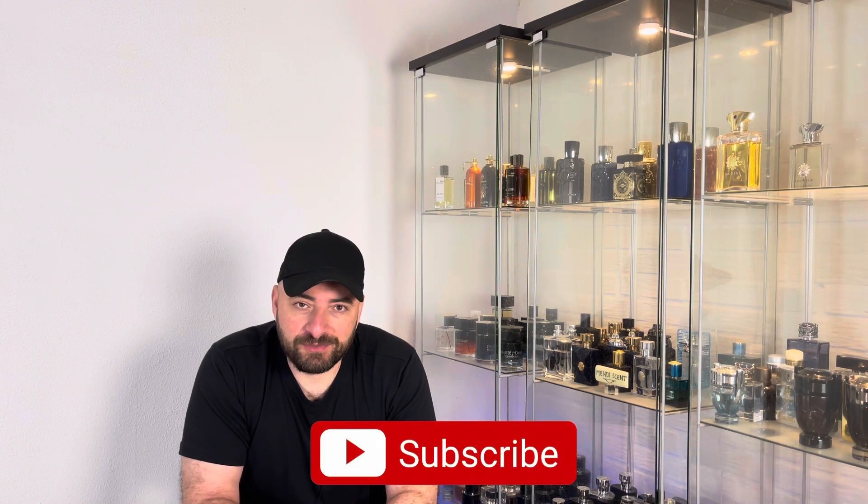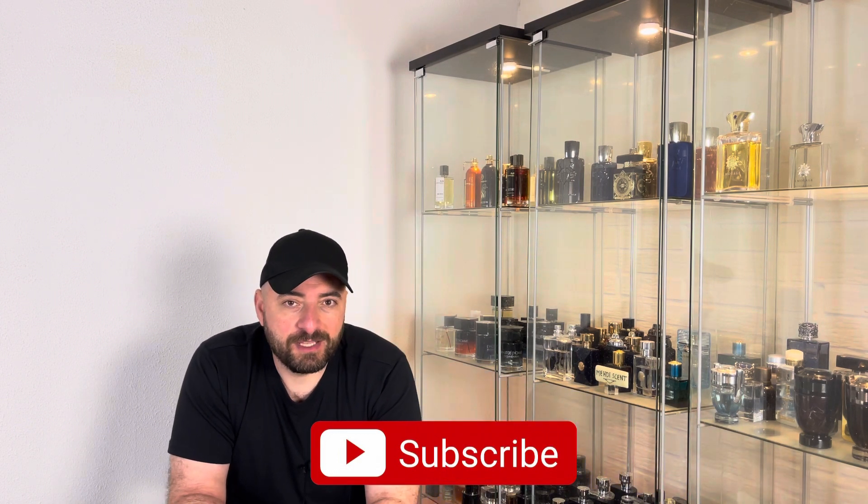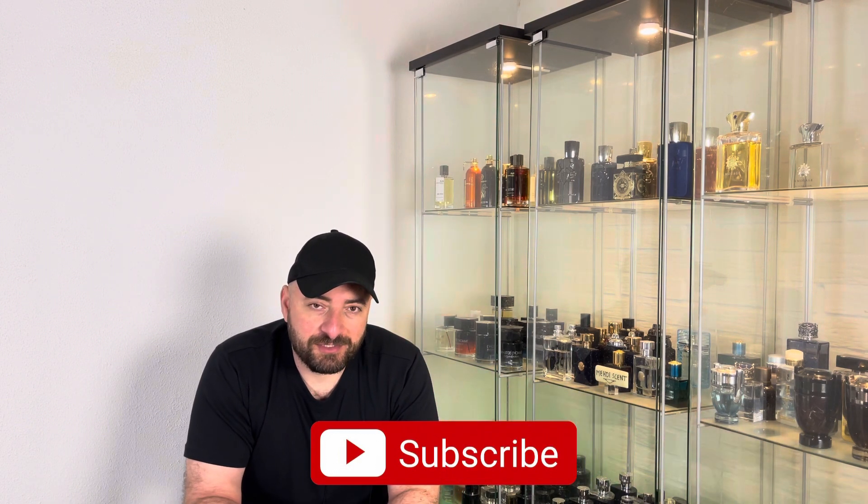Now we're at the top 10. If you find value in this video and haven't subscribed yet, please subscribe and remember to support me with your likes — I really appreciate that.